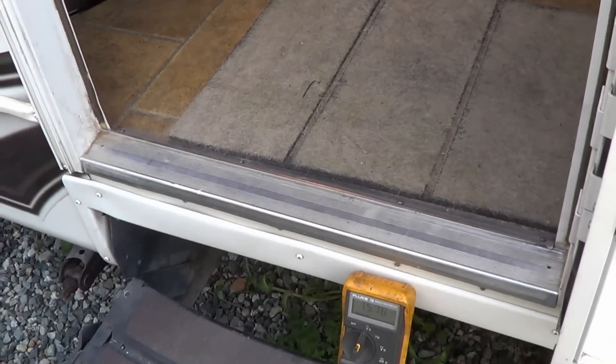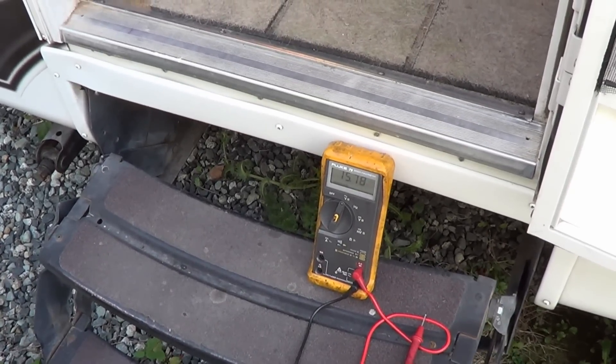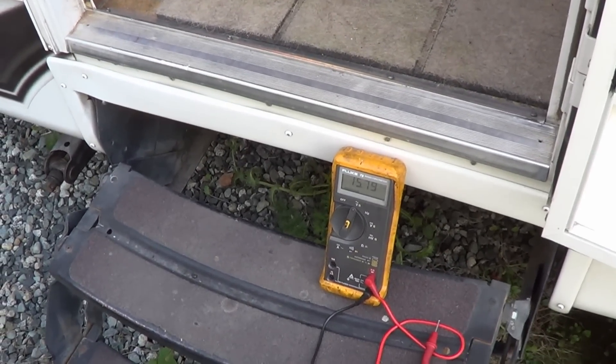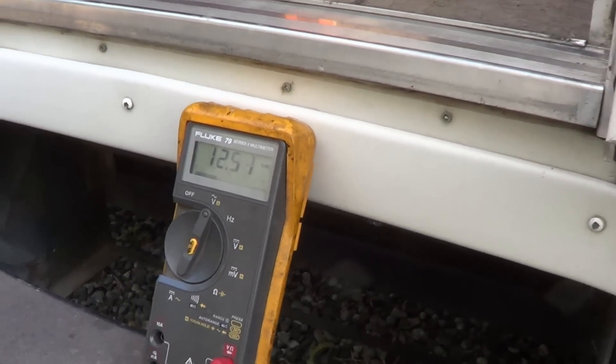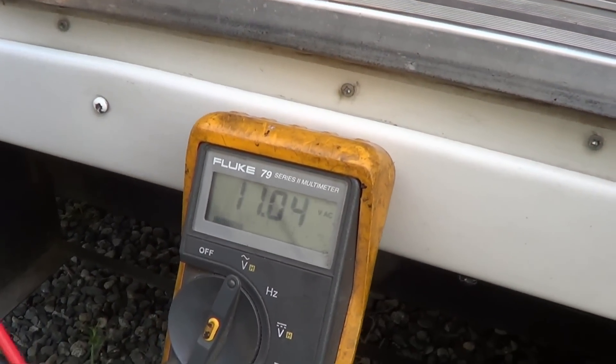So I turned off my solar system and my inverter, turned everything off, even disconnected the batteries — although it shouldn't be DC voltage — and still was getting it. So I pulled out my meter and stuck one of the two probes into the ground and then checked my metal here.